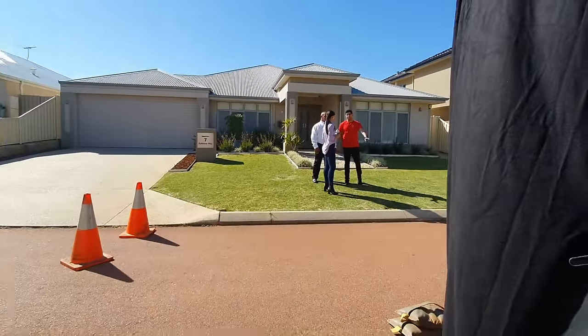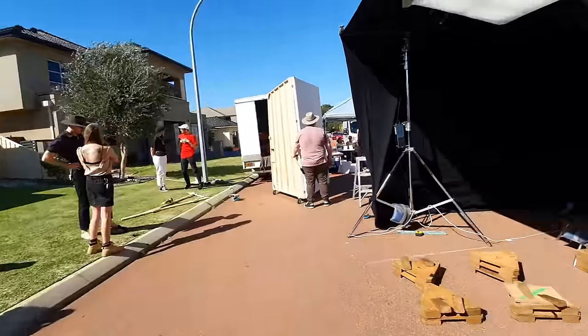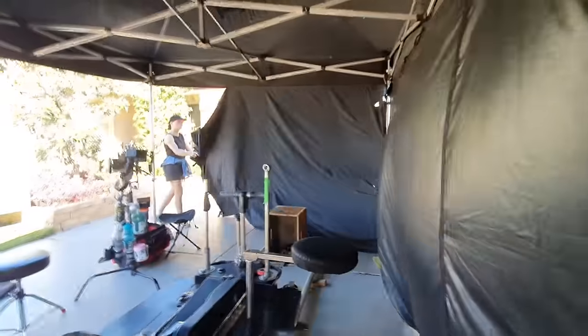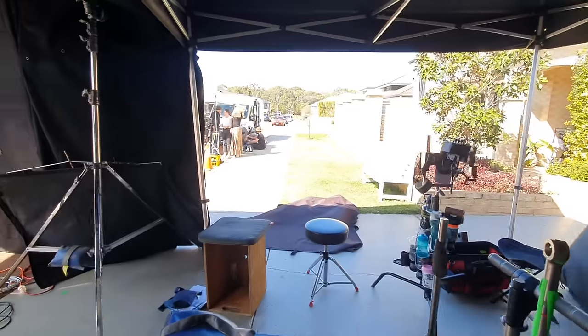These are just some of the problems and solutions, and they just go on and on. But that's the job, and that's kind of what makes these common, everyday type ads still interesting to make as a cinematographer.